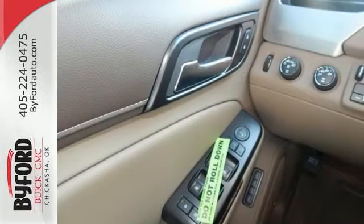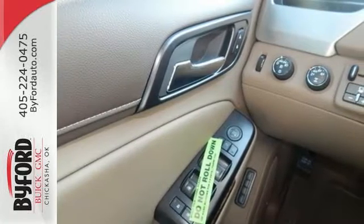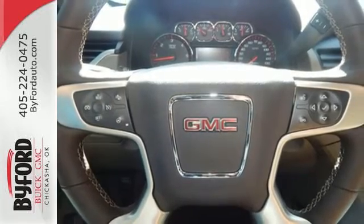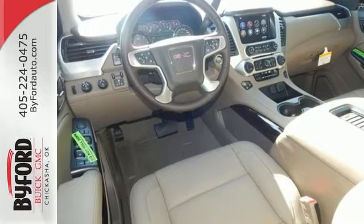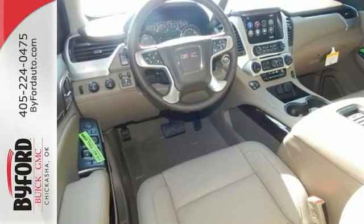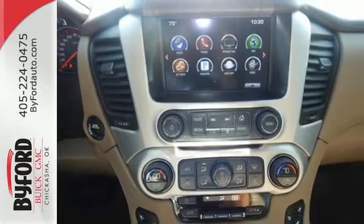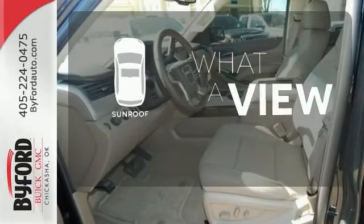And put it all in a boldly designed exterior. The 5.3-liter Ecotec III V8 engine has the horsepower and torque to handle any towing you need to do. You'll love the remote vehicle start, front and rear parking assist, as well as the tri-zone climate control and color touch screen media display with IntelliLink. The sunroof gives you fresh air for your drive.